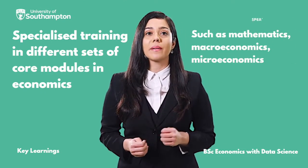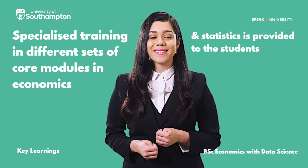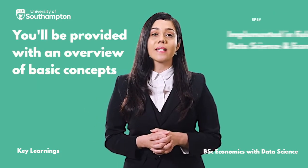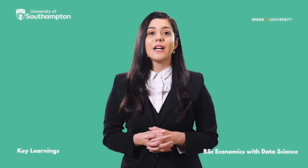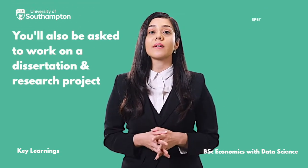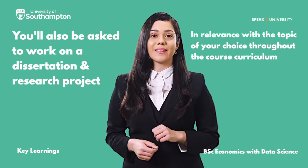Specialised training in different sets of core modules in Economics, such as Mathematics, Macroeconomics, Microeconomics, and Statistics is provided to the students. You'll be provided with an overview of the basic concepts implemented in the field of Data Science and Economics. You'll also be asked to work on a dissertation and research project in relevance with the topic of your choice throughout the course curriculum.